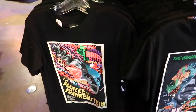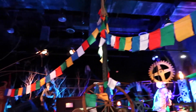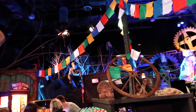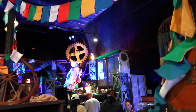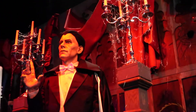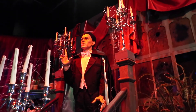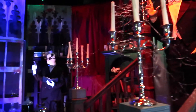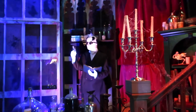Some Frankenstein merch — so many things to love. This is so neat. Somebody threw a rock and broke the window — Dracula's gonna be mad! This is so neat, and there's the Invisible Man, all wrapped up.